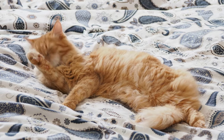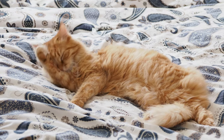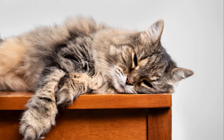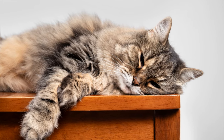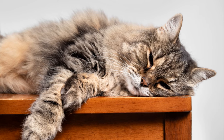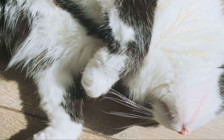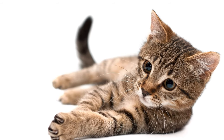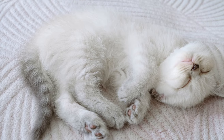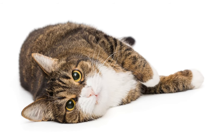Cats are instinctively alert animals, always ready to pounce at a moment's notice. So when they sleep in this position, it's a clear sign that they feel safe. They trust there are no potential threats around and they can let their guard down, even if just for a little while. Imagine the level of trust your cat must have in you and your home to sleep like this — it's like a little badge of honor. Your cat is telling you, 'I trust you, and I feel safe here.'